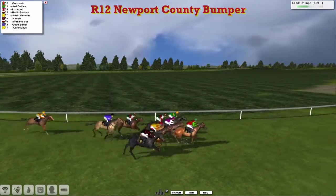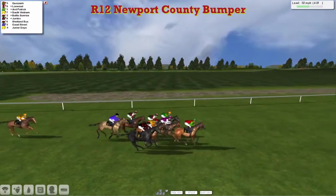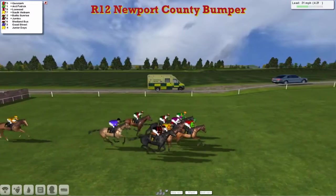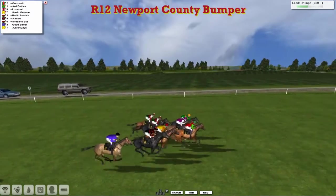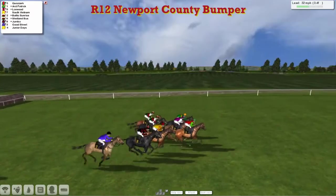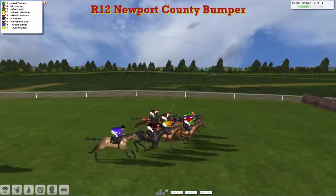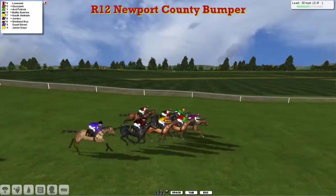Kwazark has come to the front from Art Patrick up the inside. Loxwood has moved through from the back of the field, travelling well just on the inside. Baltic Sunrise is going well. South Vietnam and Jumbo out wide also look like they're travelling well. Shetland Bus is being pushed along now. Good Street is trying to get closer to the leaders. It's Kwazark in front from Art Patrick, with Loxwood in between those two. Good Street's only two lengths off them but is starting to struggle.